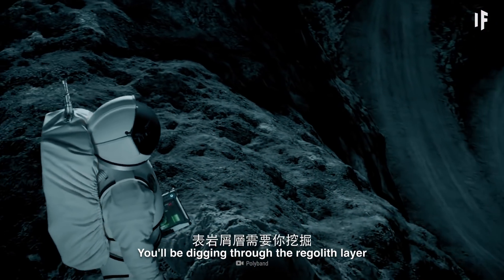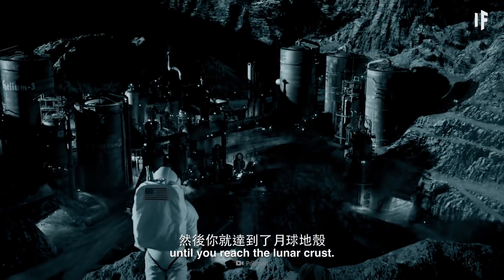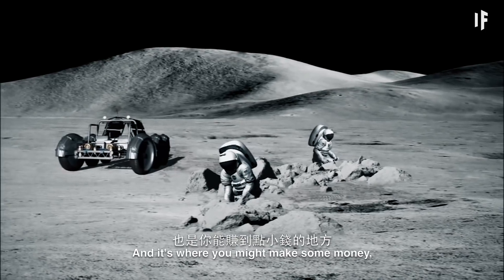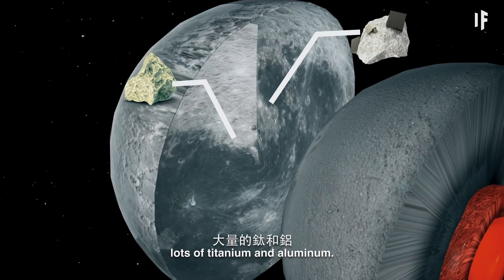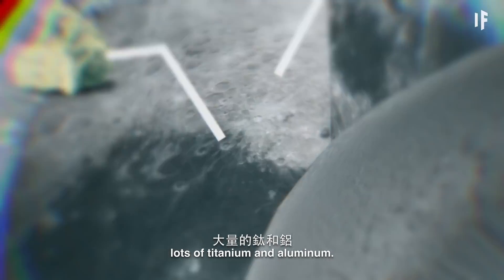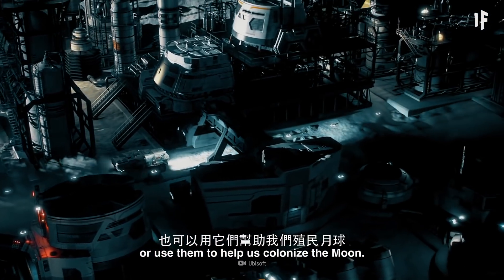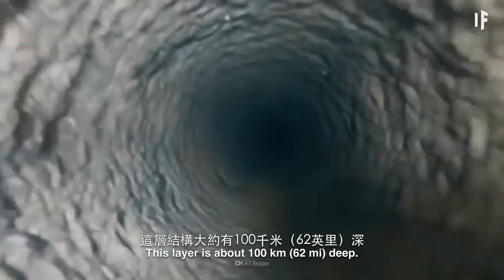Make sure you don't accidentally inhale any of this stuff, as it can cause lung cancer. You'll be digging through the regolith layer for up to 15 m, until you reach the lunar crust. This layer is made up of bedrock, and it's where you might make some money, since rocks in the crust contain lots of titanium and aluminum. You'll also be able to find iron, calcium, and magnesium.